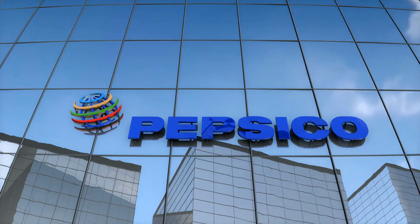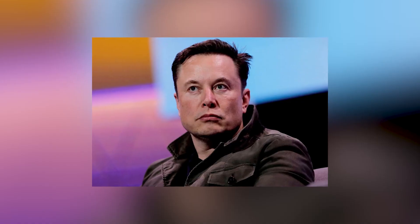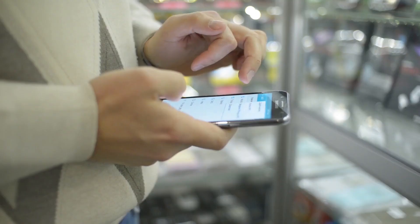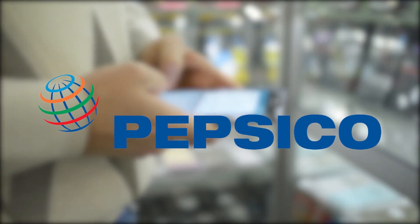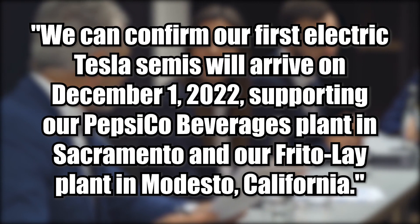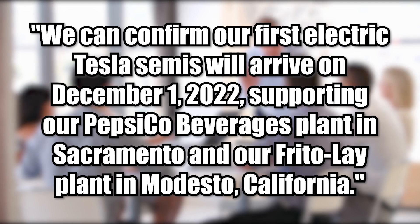Elon Musk tweeted on October 6 that the company had started assembling the first batch of its electric semis and that PepsiCo would receive the trucks by December 1. Elon claimed that the trucks have a 500-mile range and that he finds them a lot of fun to drive. Later on October 7, the PepsiCo official Twitter account reaffirmed that assertion, stating: 'We can confirm our first electric Tesla semis will arrive on December 1, 2022, supporting our PepsiCo beverages plant in Sacramento and our Frito-Lay plant in Modesto, California.'